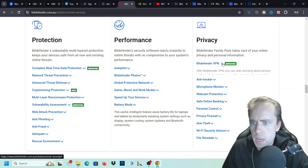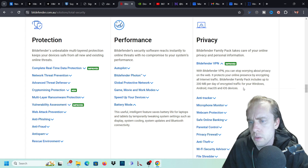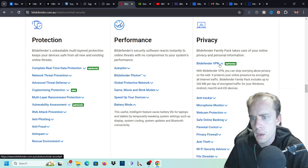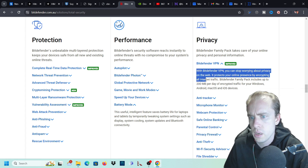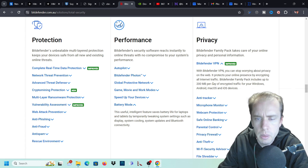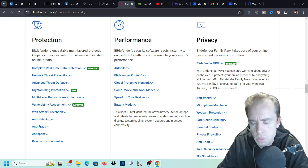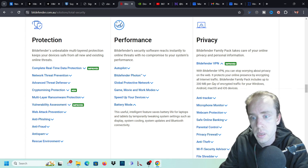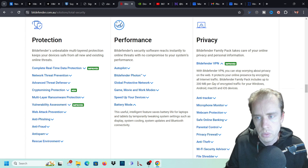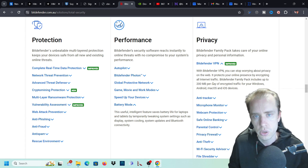Now for the privacy features. We have a VPN - you'll need the premium version to use the full VPN. If not, you can use the free version which is 200 megabytes per day. If you only need the VPN for certain things like logging into your banking or specific sites where you don't want them to know your IP address, 200 megabytes is fine. It's enough for you to log into a few websites and access information from those websites.